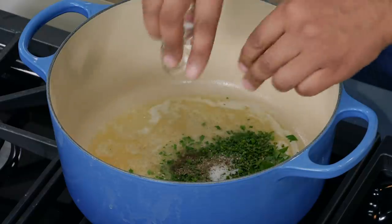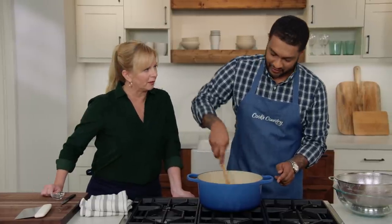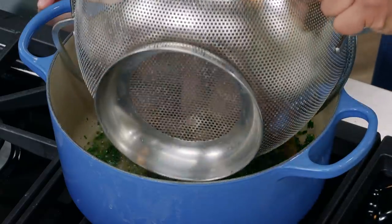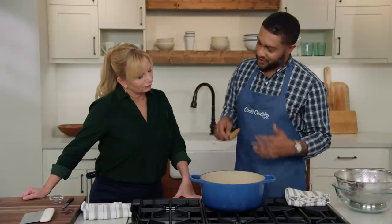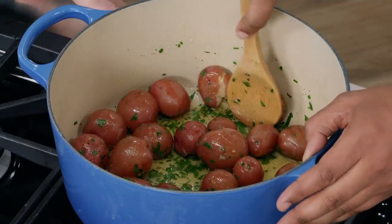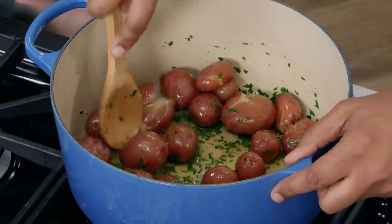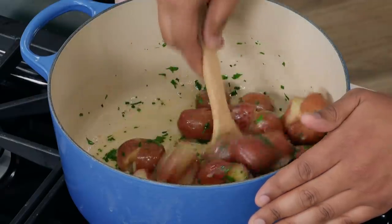Even off the heat you can smell the chives blooming in the butter. Give it a stir, then add the potatoes and stir to coat them in the herb butter sauce. Now crush the potatoes — it's strangely satisfying, similar to bubble wrap. Use the back of a spoon and press against each potato until you hear a little pop. Think of it as opening the potato's mouth so it can take in all that herby, buttery goodness. Stir again so the butter gets inside all the crushed potatoes.